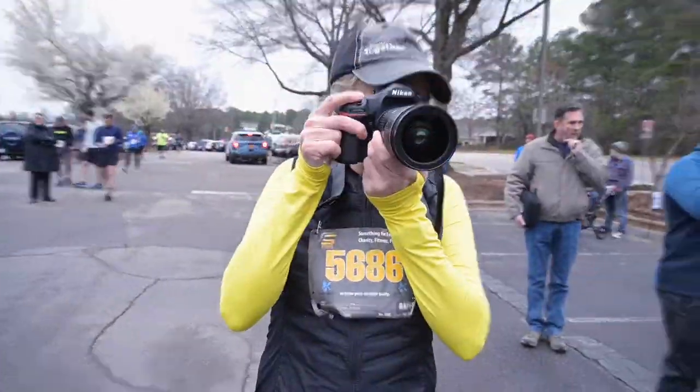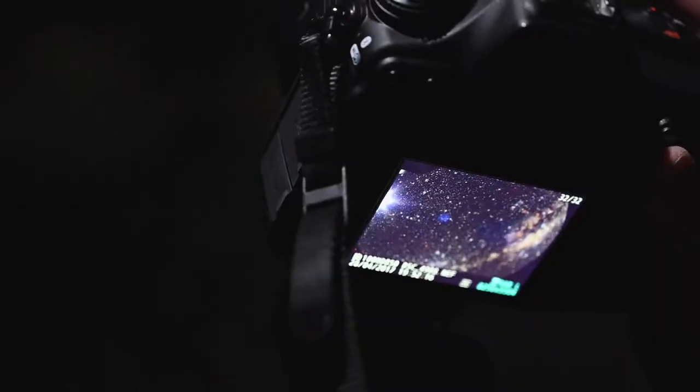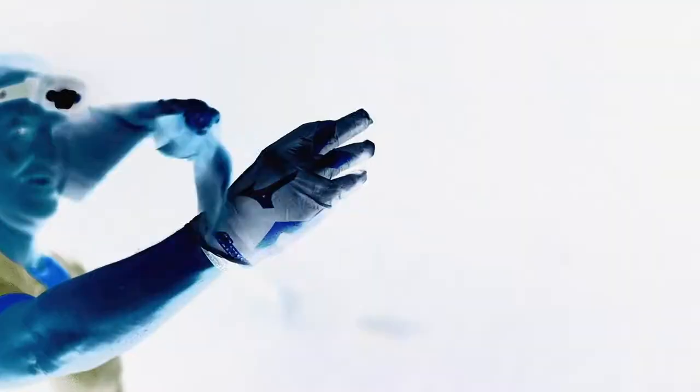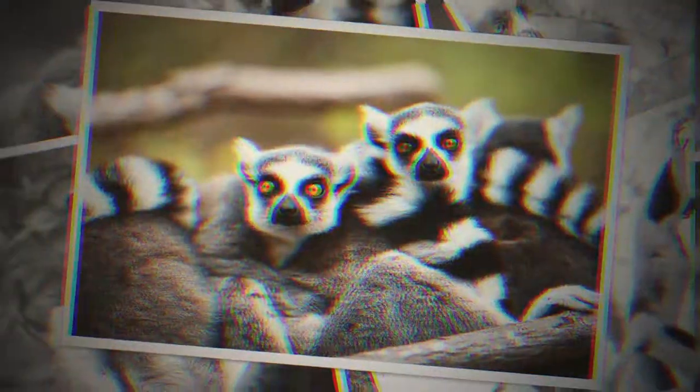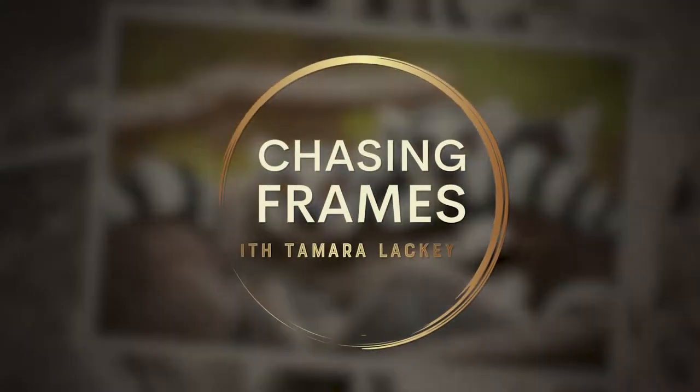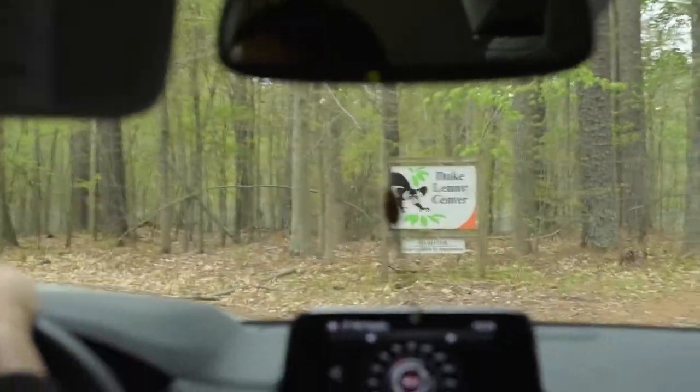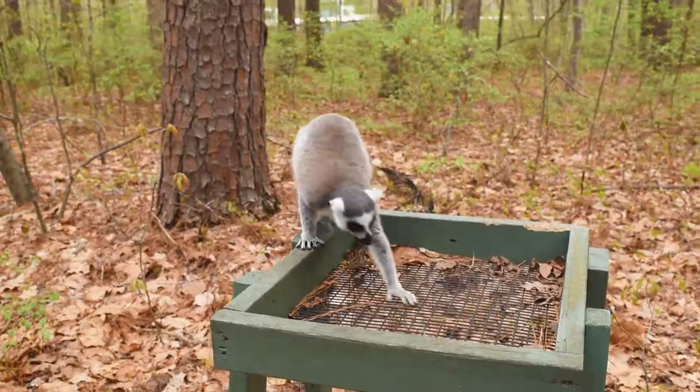Join me in our new series Chasing Frames, where we learn from some incredibly inspiring people who work hard to transform lives, protect our planet, and rescue those in need. Today we're going to spend the day with some amazing lemurs and learn from the people who spend their time caring for this endangered species.